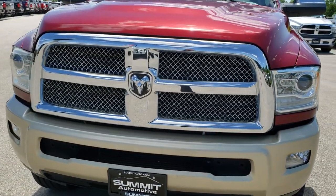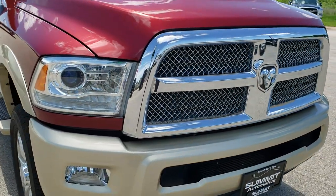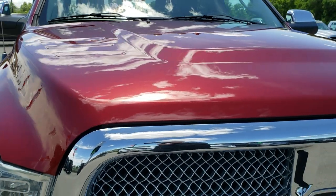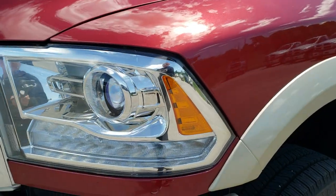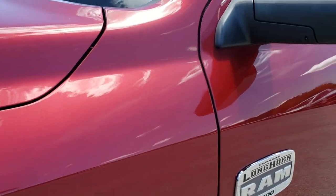Today we are checking out this super clean 2014 Ram 3500 crew cab short box single rear wheel. This truck has the high output 6.7 liter Cummins diesel, and from this HD video you will be able to tell that this truck is extremely clean all the way around.